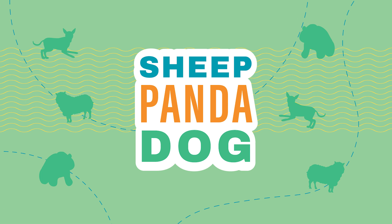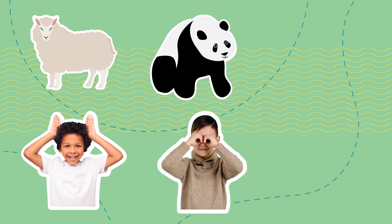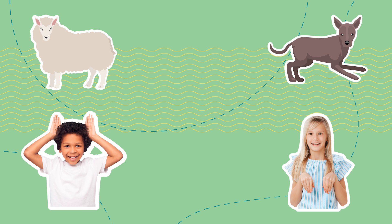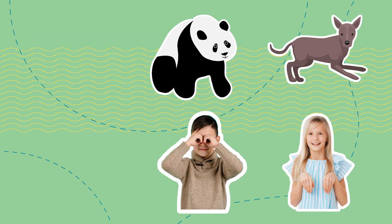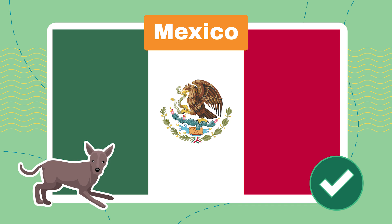Let's play Sheep, Panda, Dog. You'll have 5 seconds to choose which animal you want to be. You can either be a sheep like they have in New Zealand, a panda from China, or a dog like you'd find in Mexico. If your animal disappears from the screen, that means we're not traveling to that country today and you'll sit down. Sit down if you chose sheep. Sit down if you chose panda. Dog wins! Today you've landed in Mexico — location confirmed.